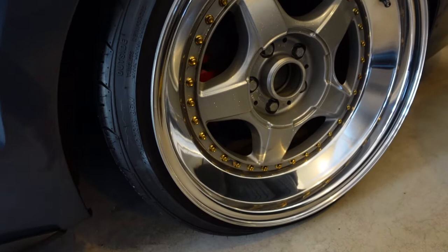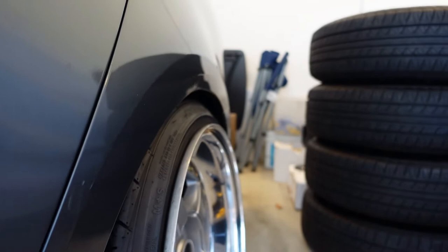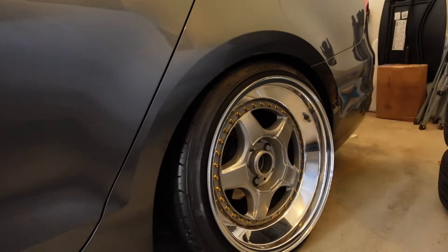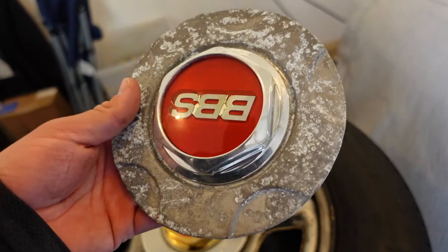Once I get the tires off I might order slightly smaller lips for the rear — maybe about a half inch smaller — so I could tuck. Right now I basically sit fender to lip, just like with the RS's. I do want to tuck a little. The fronts actually sit flush and will tuck over the lip ever so slightly, but everyone says I should just stay fender to lip. What do you think — should I tuck or stay fender to lip?